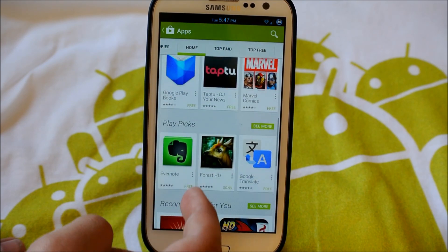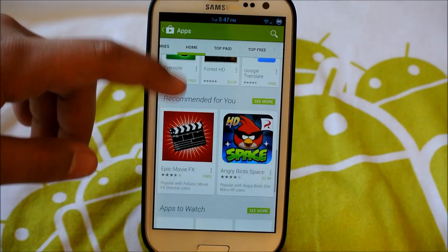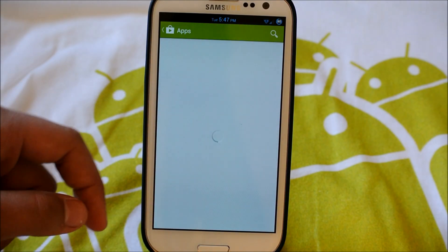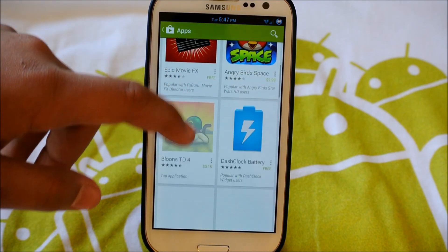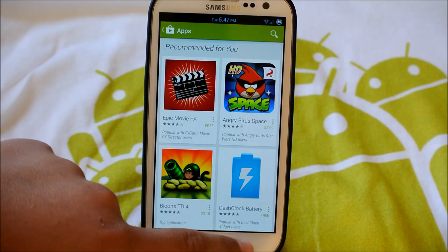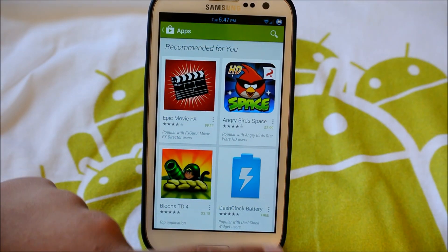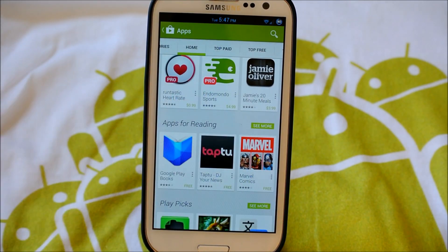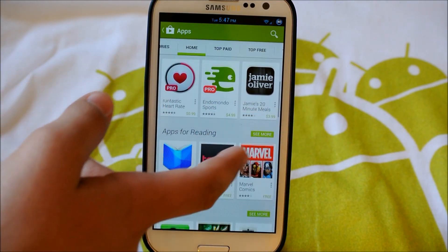We have apps for reading, play picks, all these good stuff recommended for you. We click in here and see all the apps that are recommended for us — or especially for me. You can look through that, which is pretty cool. As you can see, first of all, the store looks a lot more colorful.